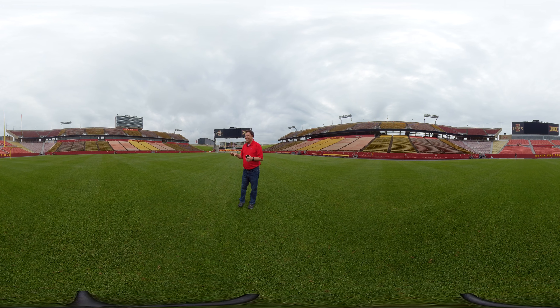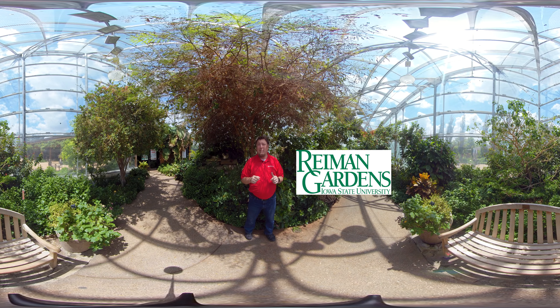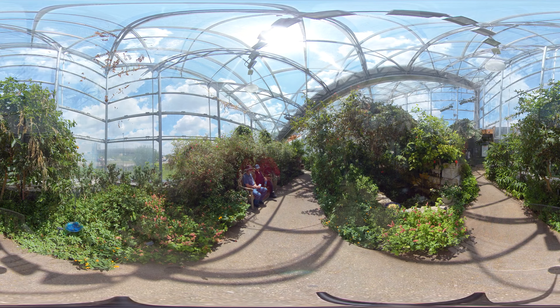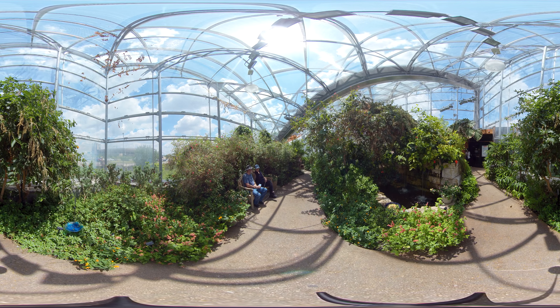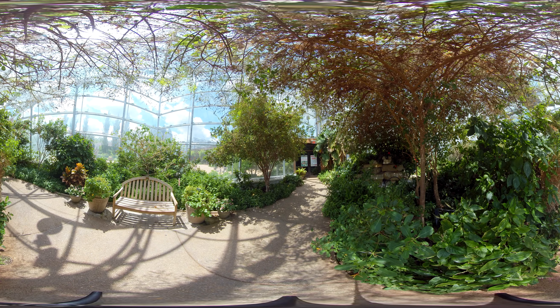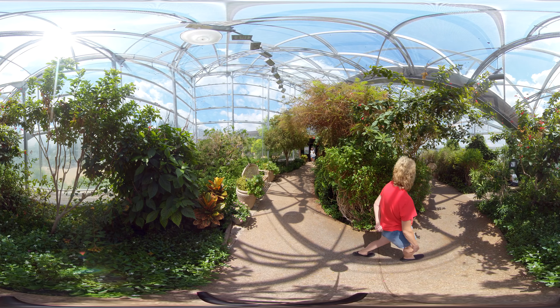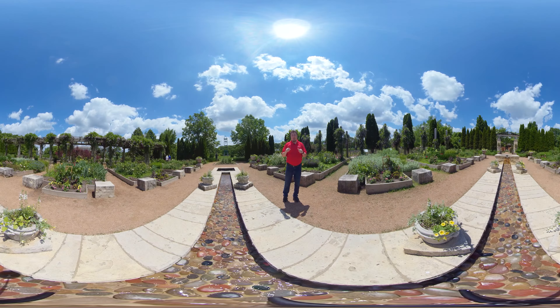We're here today at Reiman Gardens, a 17-acre public garden on the campus of Iowa State University. Reiman Gardens is going to be a stop on several of the tours of the NACAA 2023 conference in Des Moines, Iowa. Right now we're in the Christina Reiman Butterfly Wing, which — I hope you can see — is actually shaped like a butterfly wing. It's 2,500 square feet filled with tropical plants and, as you can see, butterflies.